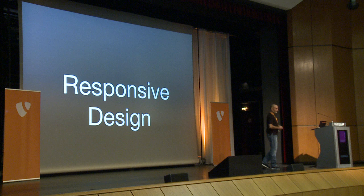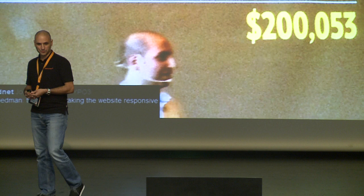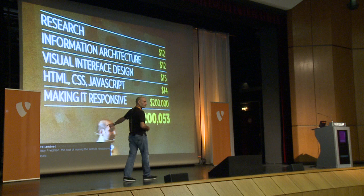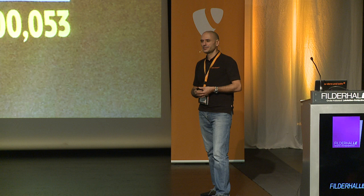We're talking about responsive designs and how to sell them. What is responsive design? Yesterday I learned that it's a smart and clever way to make a lot of money. Which in some way is true. I saw that photo on Facebook and my first thought was, yeah, in a way that's really true.